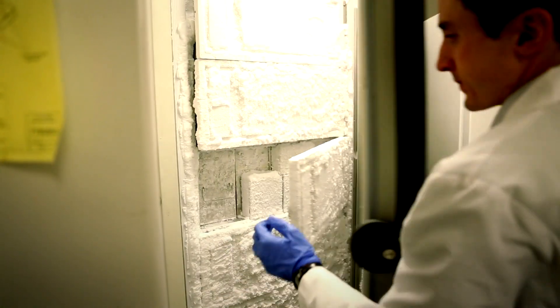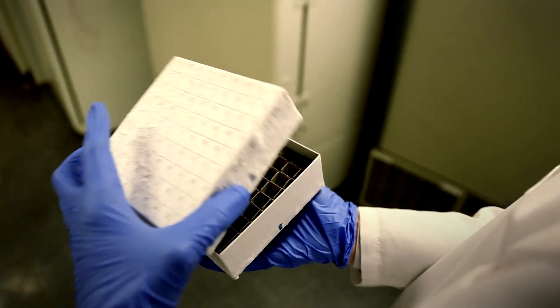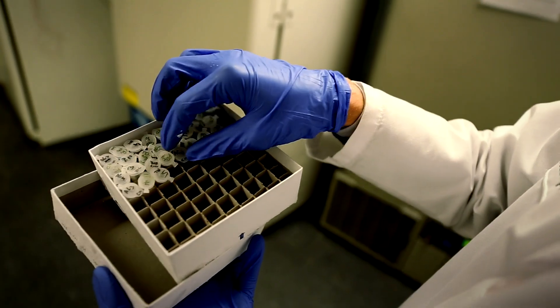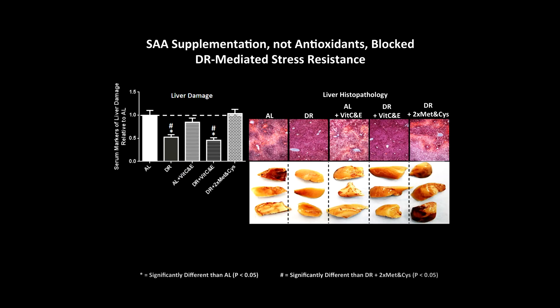We were interested in asking what is the nutritional basis, and what is the molecular basis, of protection against injury due to surgery. We went back and tested if adding other antioxidants — vitamin C and vitamin E — would block the benefits, and it didn't. Then we tested if adding sulfur amino acids, methionine and cysteine, into the diet would block the benefits of dietary restriction, and it did.